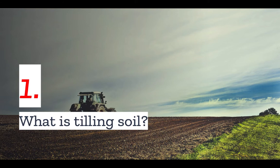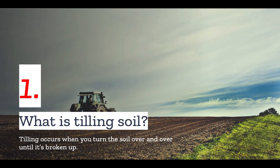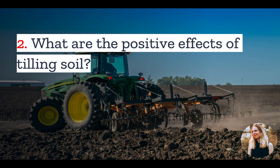Number one: what is tilling soil? Tilling occurs when you turn the soil over and over until it's broken up. Tilled soil is often cultivated to a depth of 8 to 10 inches, and it can be done by hand if you have a small area, but is more often done with large tilling equipment.